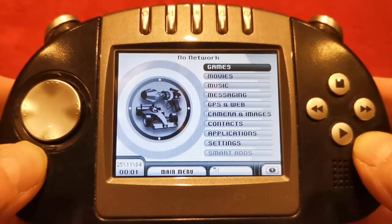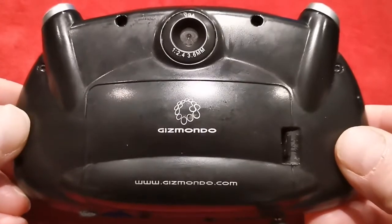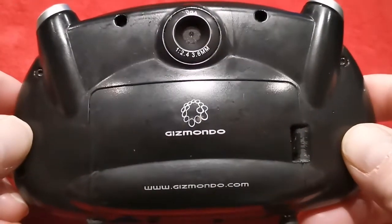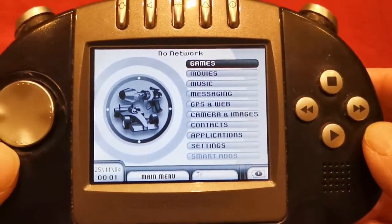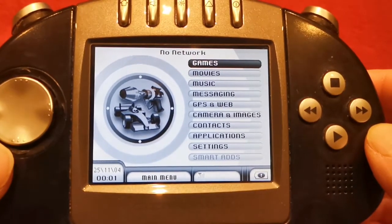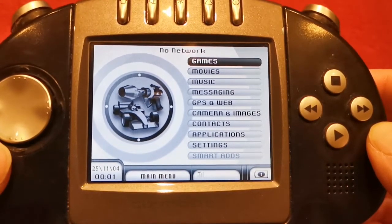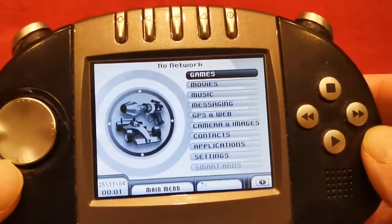Then you have Movies, Music, Messaging — because it is text message enabled. You have GPS and Web, so that's sat nav and internet. You have Camera and Images because it has got a camera built into it — a VGA one, very basic, but at least it had one. Back on the menu, you have Contacts, because you can do text messaging. There's also an Applications section where you might find a calculator, money converter, and things like that, plus Settings.